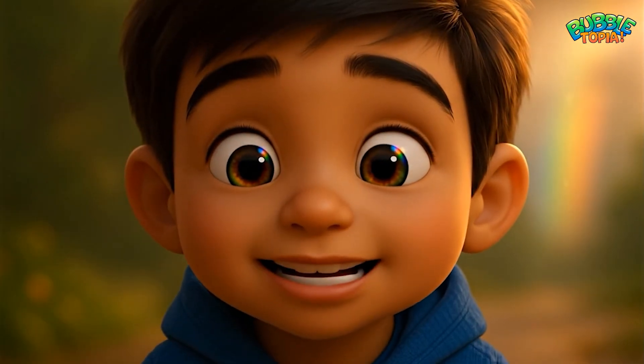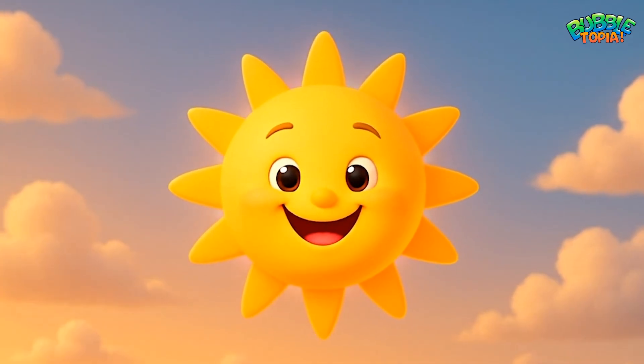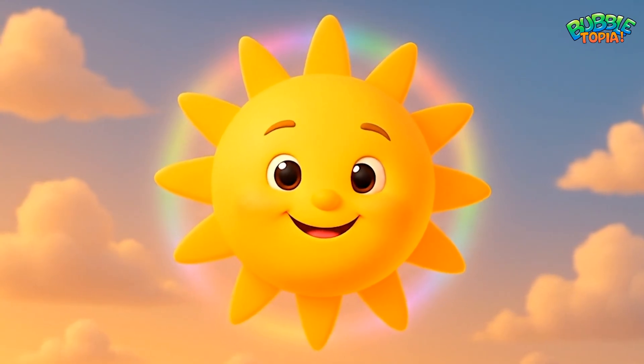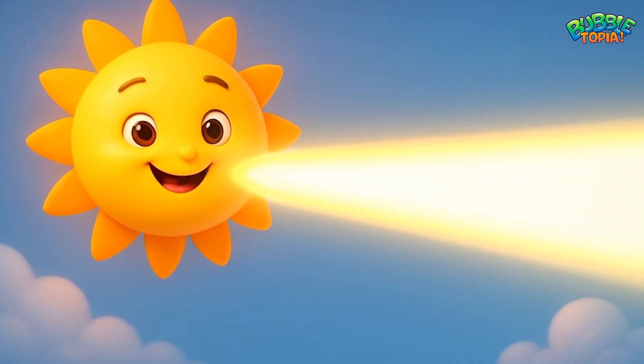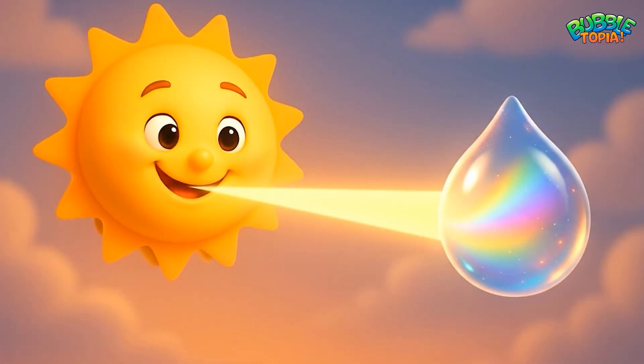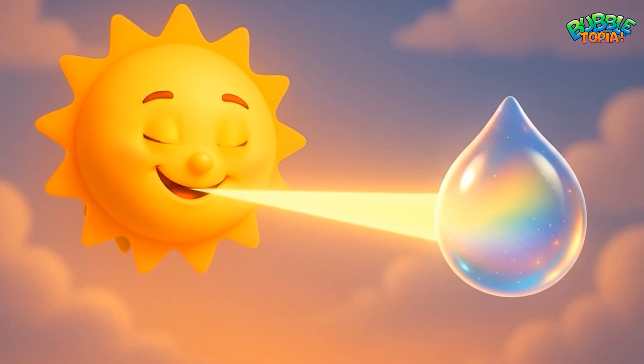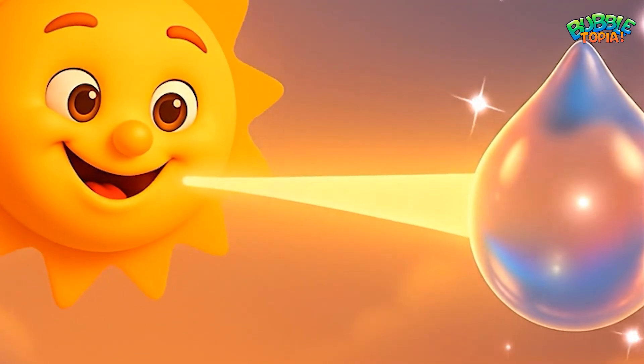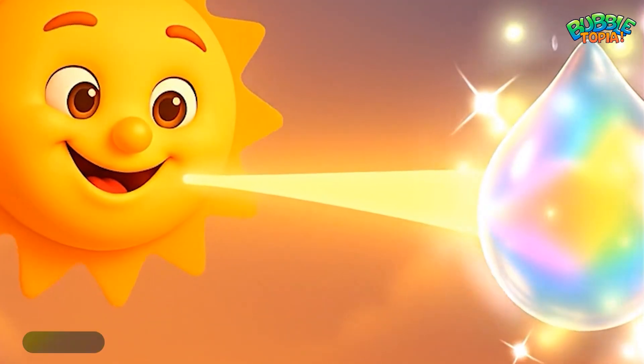Like a magical bridge! But rainbows aren't painted in the sky — they're hidden inside sunlight itself. Sunlight looks plain and bright, but it's really made of many colors all mixed together. We only see them when something special happens.